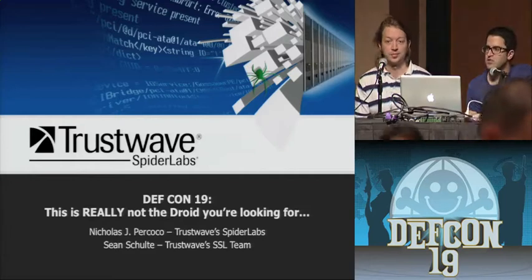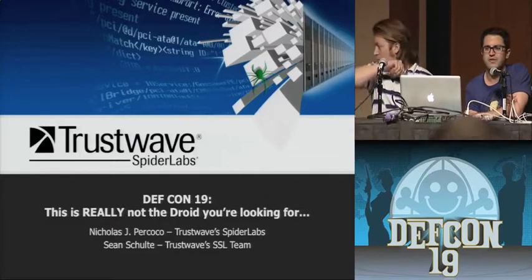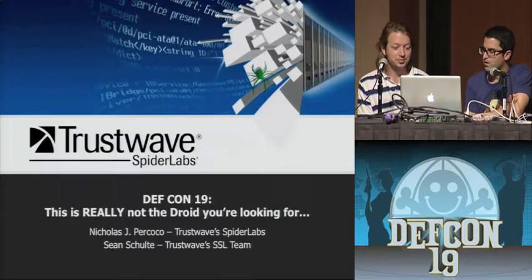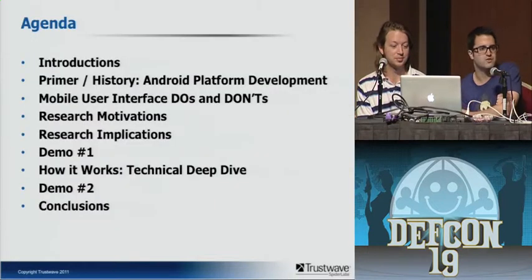The talk you're in is called 'This Is Really Not the Droid You're Looking For.' I want to thank everybody for coming here during the dinner hour. I'm Nick and this is my co-presenter Sean, and we're going to walk you through a fun journey today. I'm personally really excited about this talk, and I know Sean is as well. Let me jump into a brief agenda to tell you where we're going to take you this evening.